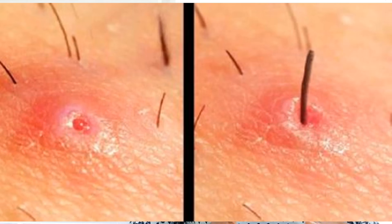A vaginal boil is also called a furuncle or a skin abscess. It is a bump that develops under the skin in the pubic area. It can be painful and filled with pus. It usually happens when the bacteria called Staphylococcus aureus infects the hair follicles — the sacs that contain the roots of your hair and oil glands. A vaginal boil can also develop from an injury to the area, giving bacteria a chance to enter the body through a cut.